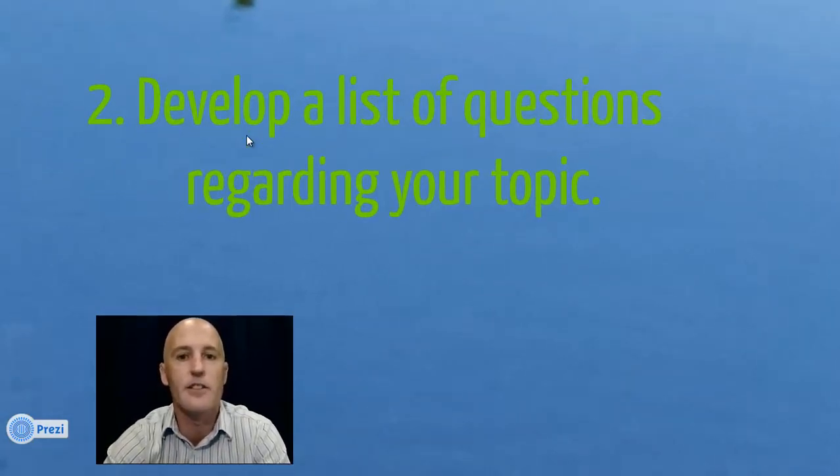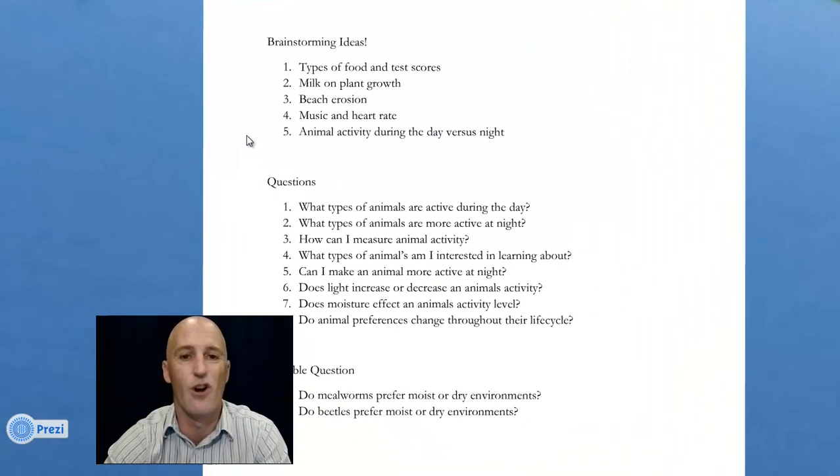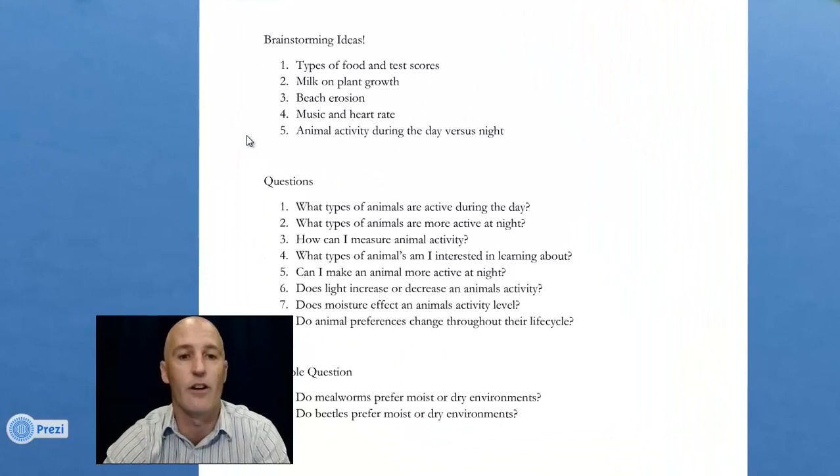When you're done brainstorming, you want to develop a list of questions regarding the topic you choose. Once you narrow down to one topic you want to work with, you want to develop a bunch of questions that you don't know the answer to. The idea is that you want to ask a question you don't already know the answer to, otherwise it's kind of a waste of time.